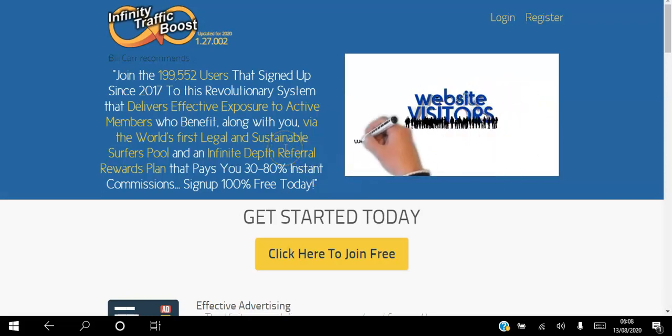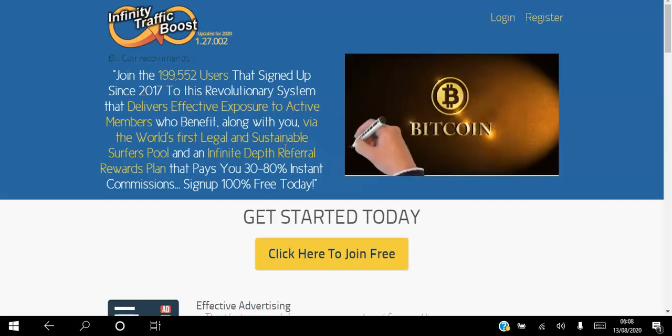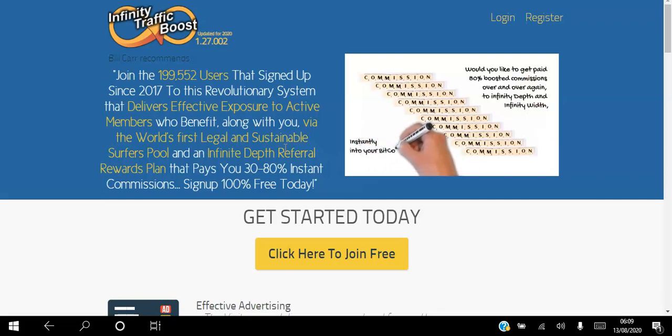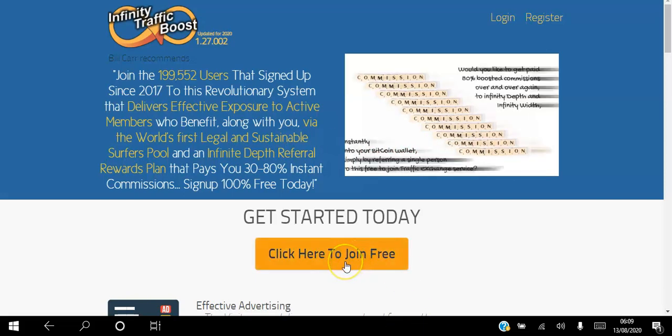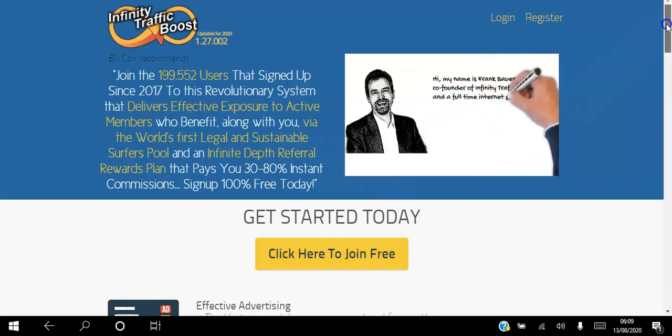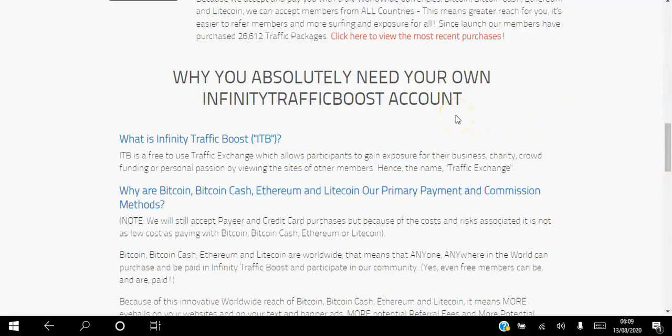Hello there and welcome. In this video I'll be showing you how to get free traffic to your website on autopilot and how to earn up to 80% commission instantly and directly to your e-wallet by using the Infinity Traffic Boost platform. Infinity Traffic Boost is a free-to-use traffic exchange which allows participants to gain exposure to their website by viewing the sites of other members.